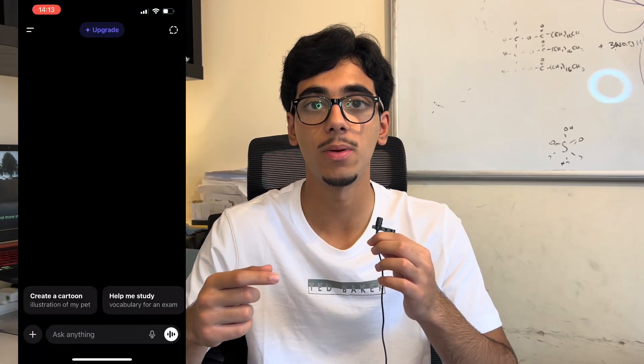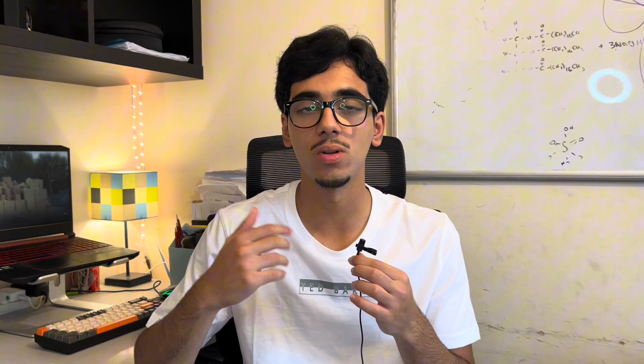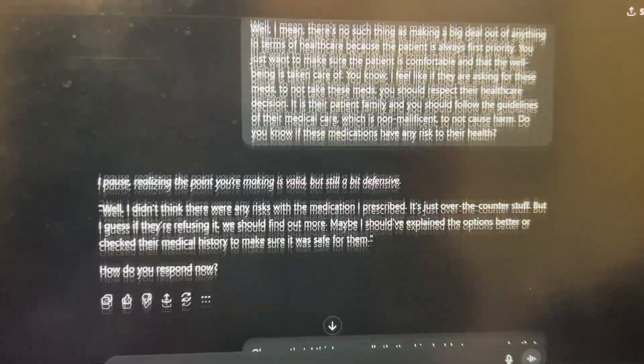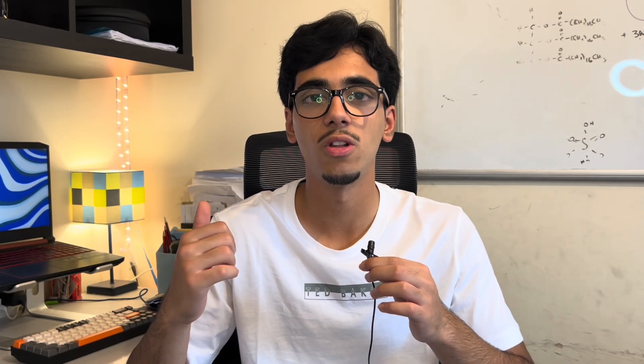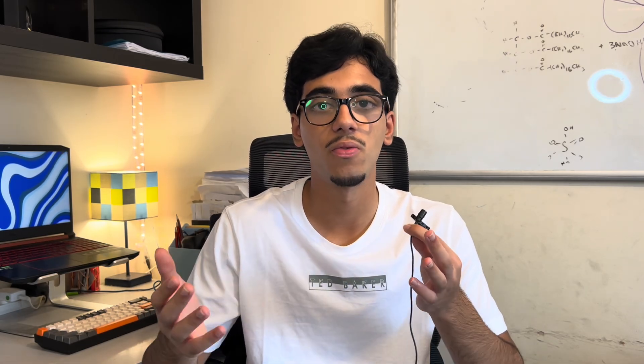With ChatGPT, you upload the questions you want to be asked, give your answer, and tell it to give you feedback as if it were an MMI exam. At first it kept saying every answer was good, but once I told it to be as strict as possible it started giving me useful feedback. Just before my Leicester interview I also paid about £10–15 for a paid mock MMI — I'll try to leave that in the description.